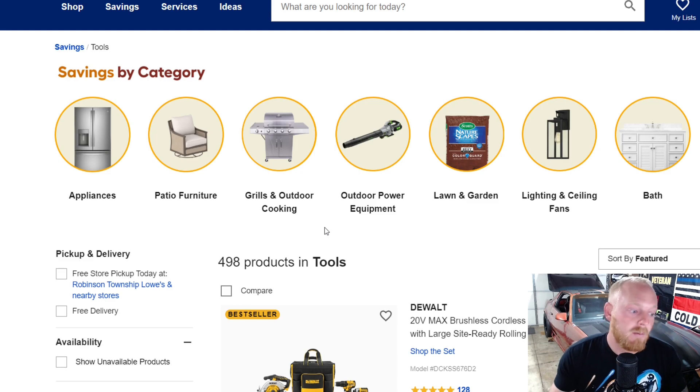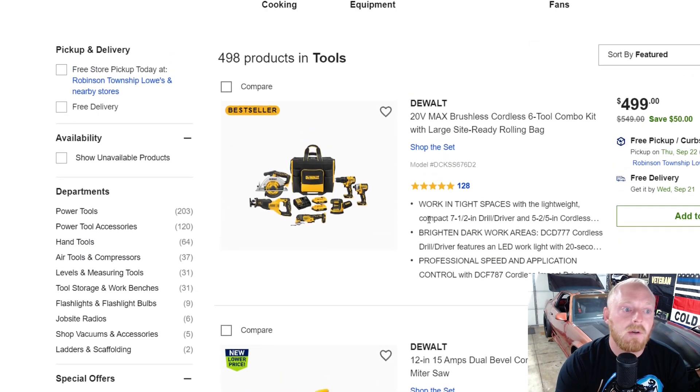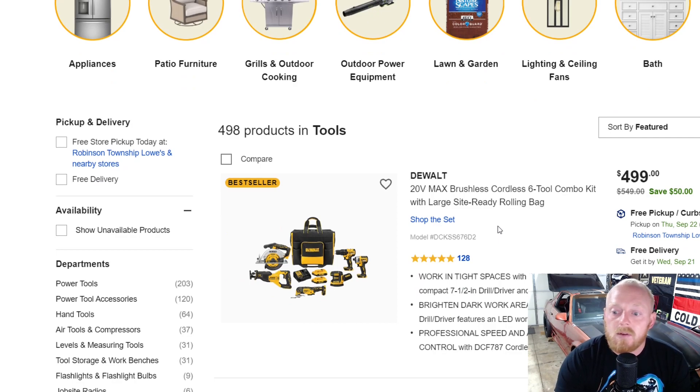Always try and find yourself the best deal possible. First up, all I've done is go to the savings tab and then selected tools. Sometimes they'll have certain things going on — right now they have up to 30% off certain tools and combination sets. They have a lot going on with the Craftsman toolboxes right now, but truthfully I'm not a big fan of the Craftsman toolboxes compared to their pricing. I think there are a lot better deals out there.